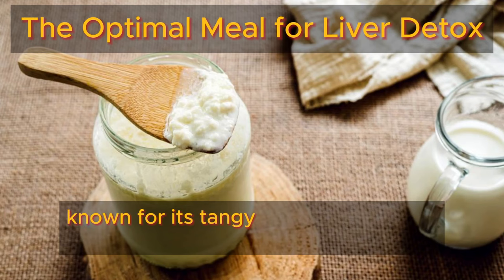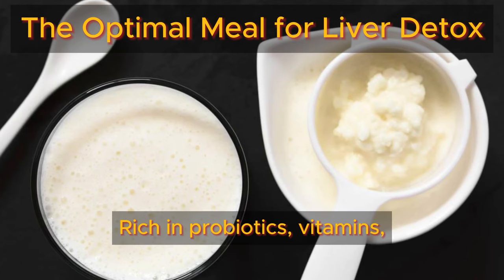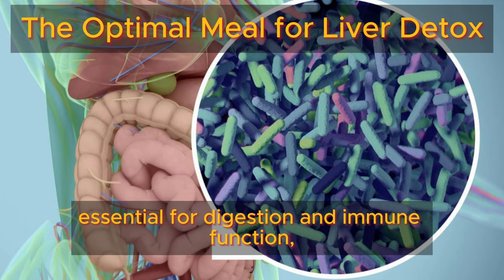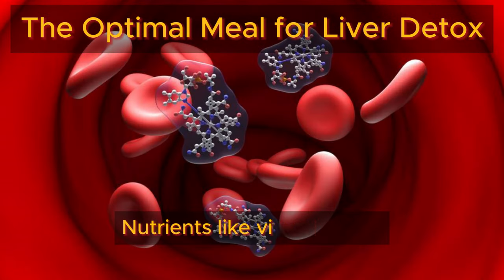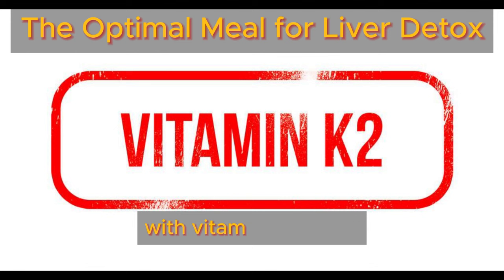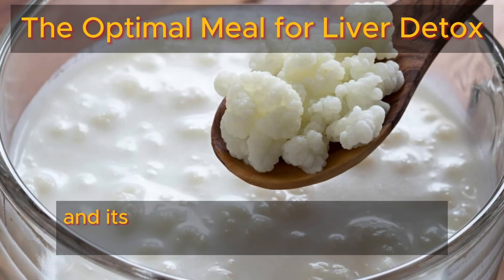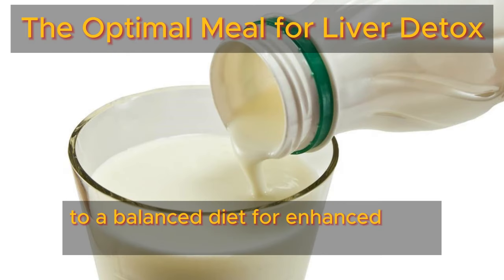Now, let's include some kefir, known for its tangy taste and creamy texture, celebrated for its role in liver detoxification. Rich in probiotics, vitamins, minerals, and beneficial compounds, kefir aids liver health through multiple mechanisms. Its probiotic diversity supports gut health essential for digestion and immune function, while reducing gut inflammation and preventing toxins from reaching the liver. Nutrients like vitamins B12, K2, calcium, and amino acids in kefir support liver function, with vitamin K2 aiding blood clotting and fat metabolism. Kefir's protein content assists in glutathione synthesis, vital for toxin elimination, and its bioactive compounds promote liver detox, making unsweetened kefir a valuable addition to a balanced diet for enhanced liver health.